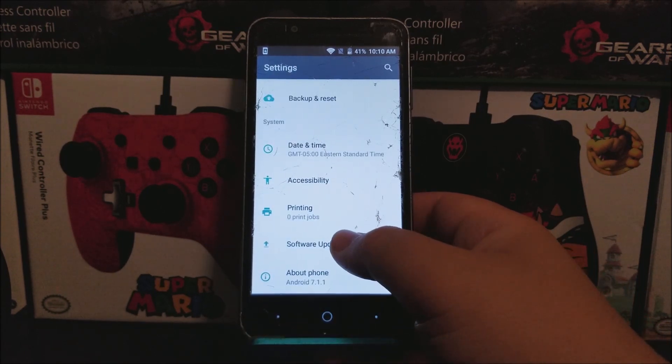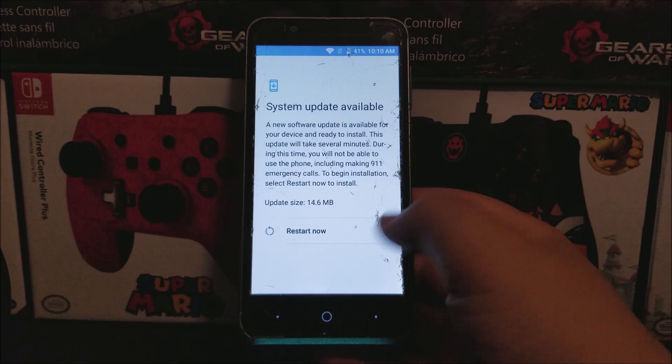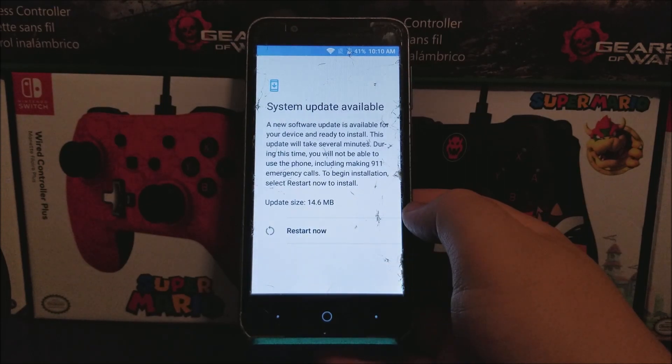So now let's go back and tap where it says Software Update, then you're going to check for update. You're going to get a window that says system update available — a new software update is available for your device and ready to install. This update will take several minutes; during this time you will not be able to use the phone, including making 911 emergency calls. The update size is 14.6 megabytes, so tap where it says Restart Now.